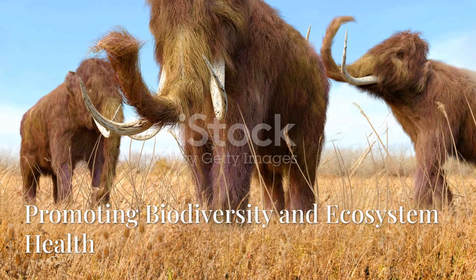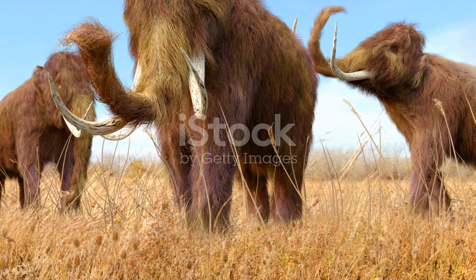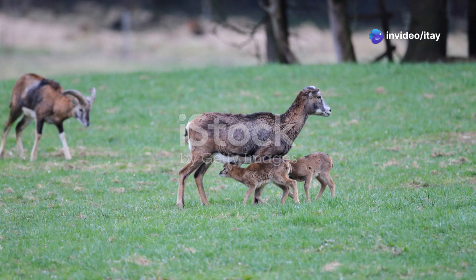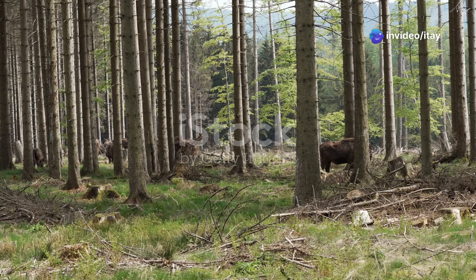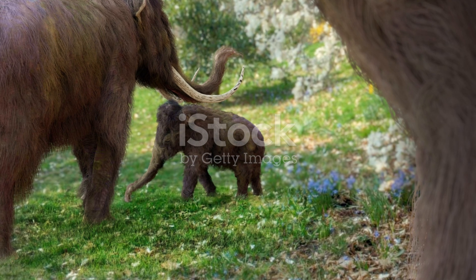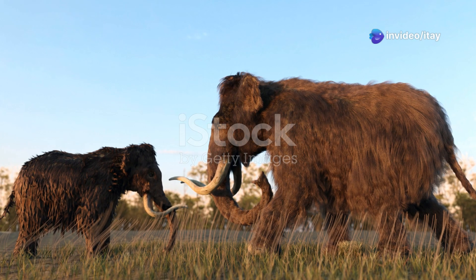The presence of mammoths could support the survival of a wide variety of plant and animal species. By shaping the landscape, mammoths could provide more suitable habitats for other species that depend on open, grassy environments. For instance, species of birds, insects, and smaller herbivores could benefit from the availability of grasses and other plants in restored grasslands.